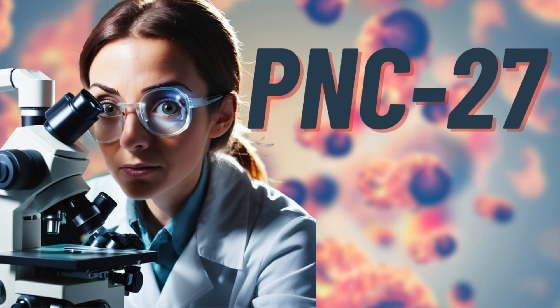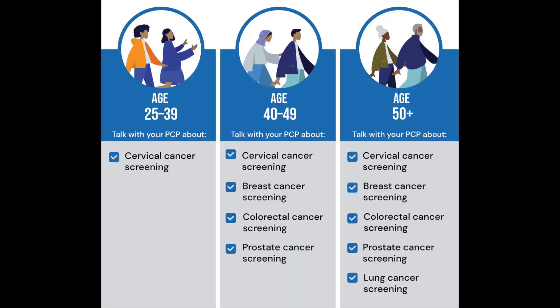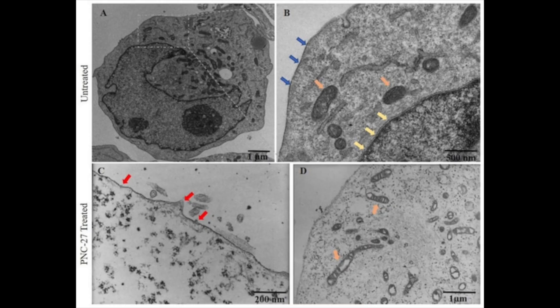As this subscriber who requested the video indicated, PNC27 is pretty hyped up — it's supposedly able to help treat all types of cancers. It's pretty interesting, because researchers sought to evaluate how it works and perform tests to see if it works the way they propose. Now let's try to assess whether this is fact or whether it's fiction.